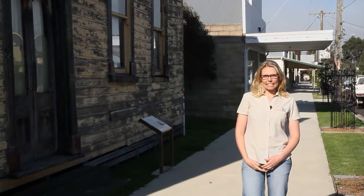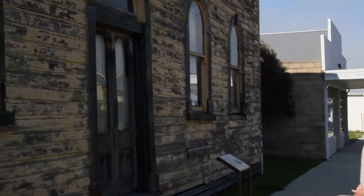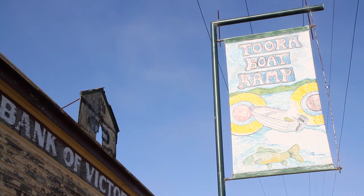Here I'm standing in Stanley Street, which is well known for its Victorian and Federation-era shopfronts. Follow the markers around town for a historic building tour.